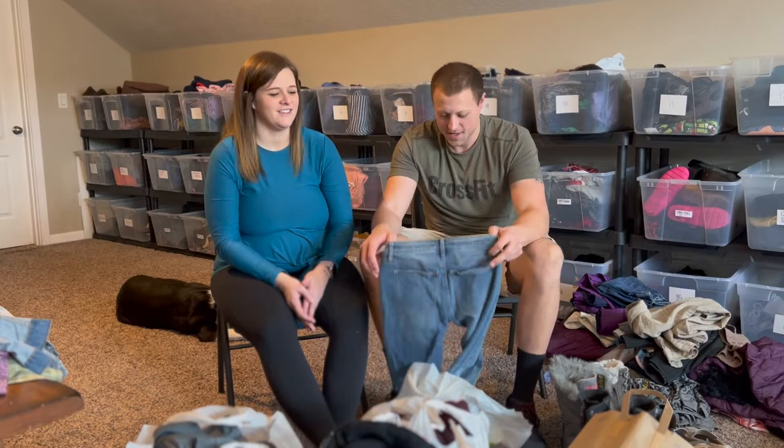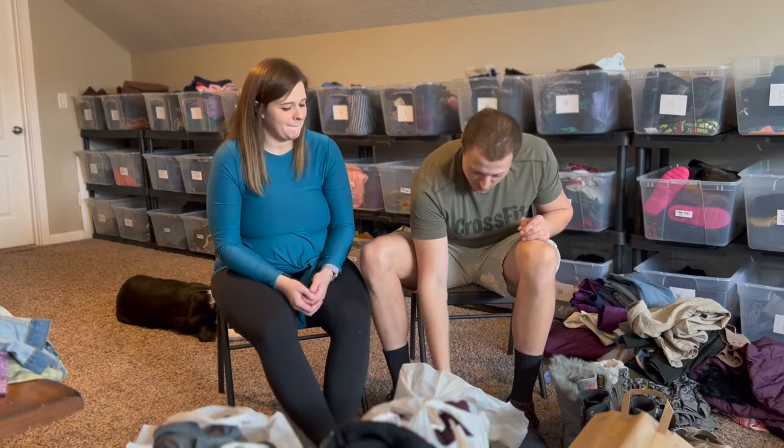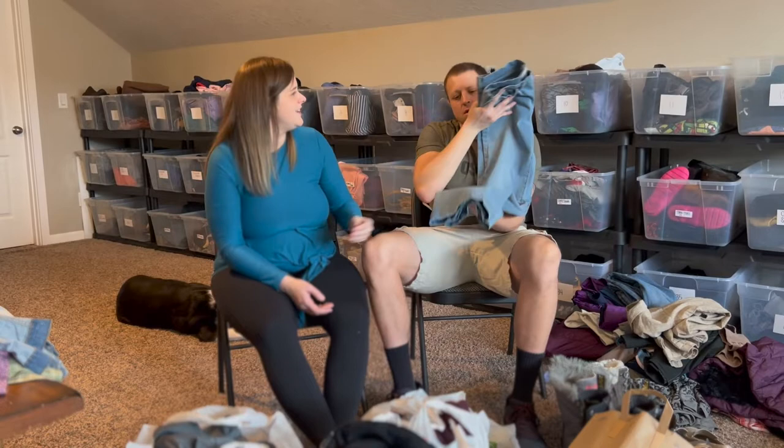We found some Vigoss jeans — I actually passed on them first but they made it into the cart. Then some Free People jeans — that was my second Free People find of the trip. They're a flare style, which the kids love these days, and I was excited.